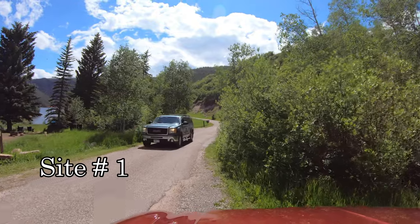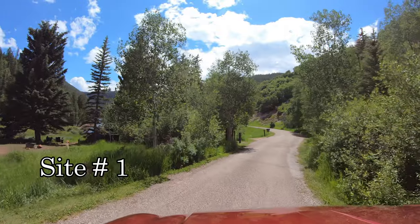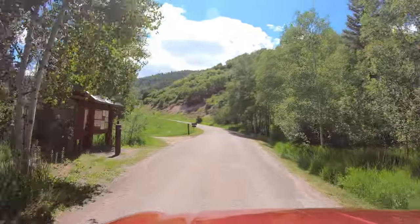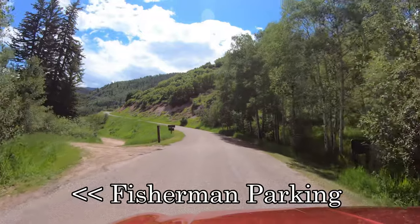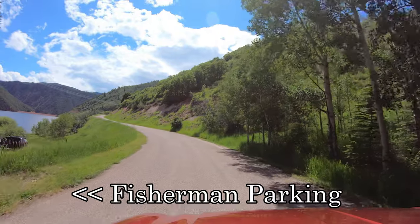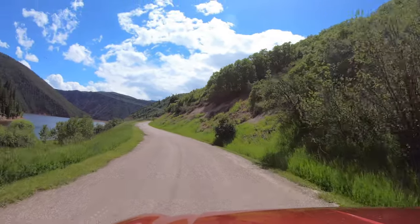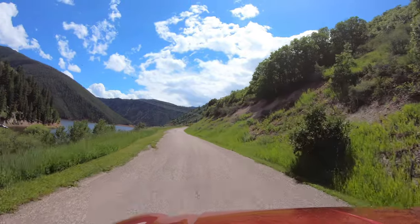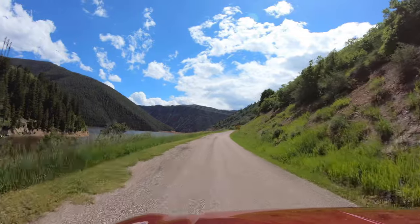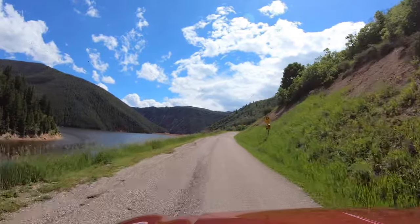Campsite number one is the only one at Little Matty Campground that has views of Rudy Reservoir. Coming up in a minute, we'll pass the Molly Bee Campground, followed by the RV dump station which is $10, and then we'll pass the Little Matty Campground entrance, and then the turn-off for Rudy Marina Campground as we make our way back to the highway.